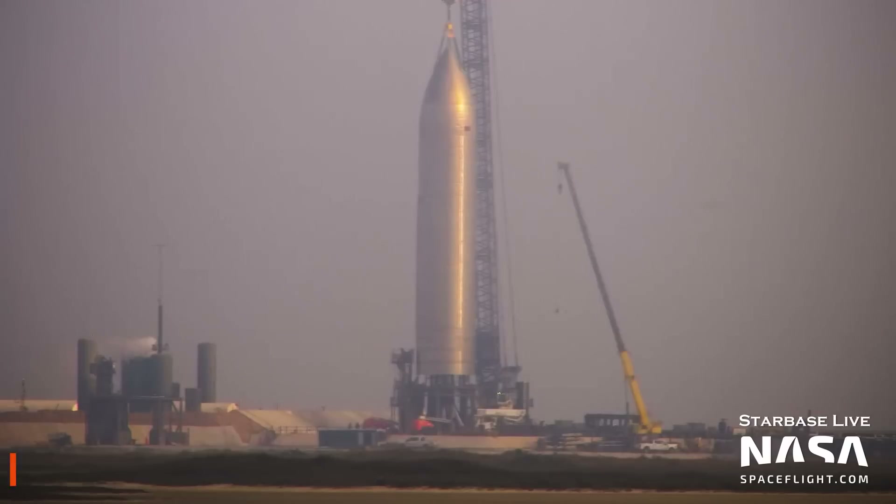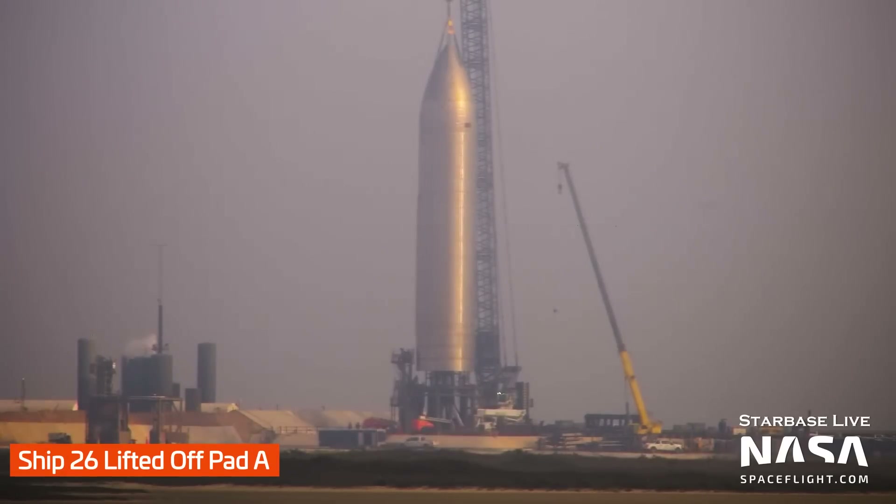Starting off the week, Ship 26 was lifted off of Pad A. Ship 26 had completed two cryogenic proof tests before this. It's unknown whether they've finished this part of the pre-launch test campaign and Ship 26 is ready for Raptor engine installation, or if they'll need to perform more work on it.